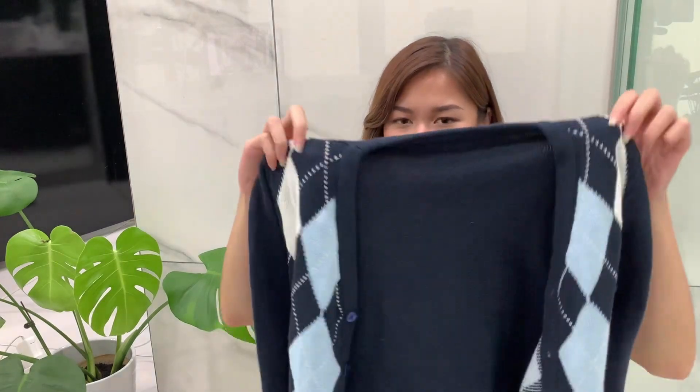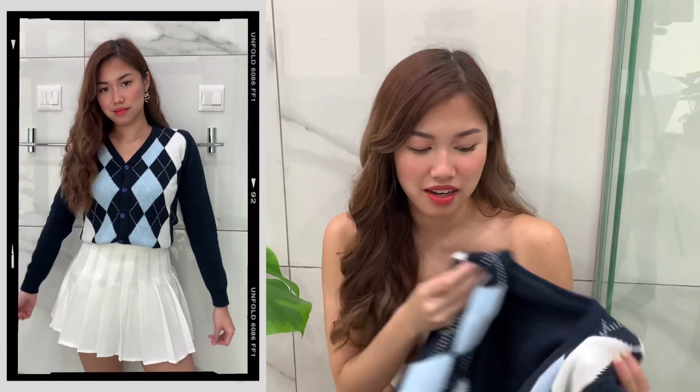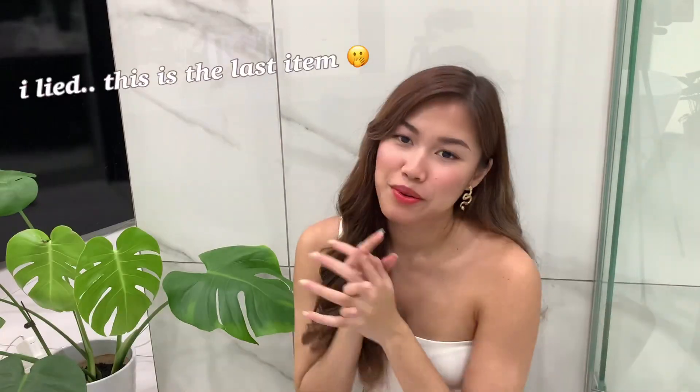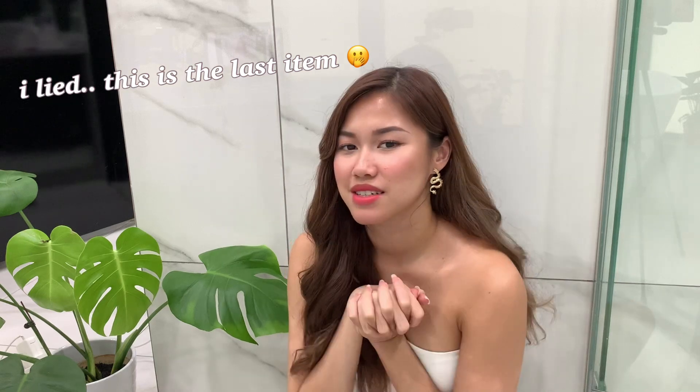The last top is a cropped cardigan — I think it's a dupe for the Brandy Melville one and it's such good quality. It's kind of thick, so if you live in a colder country that would be great, but I live in Malaysia so it's hot here — I'll be sweating in it but it's still cute. I got mine in a size S in the blue plaid and it comes in M as well. There's no L for some reason. I'd really recommend this one — another Yes Style basic for sure.